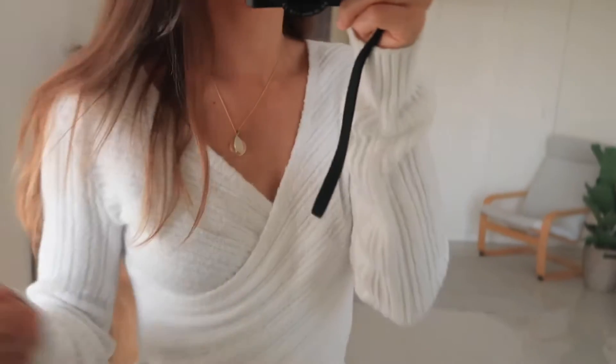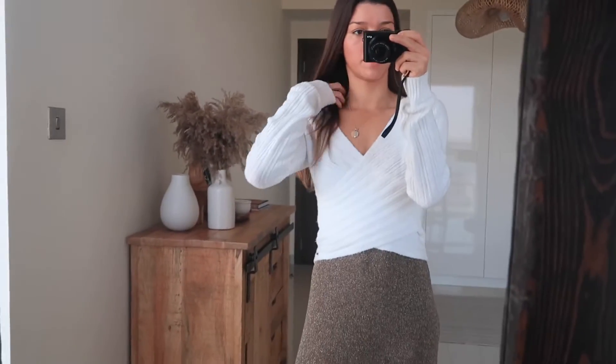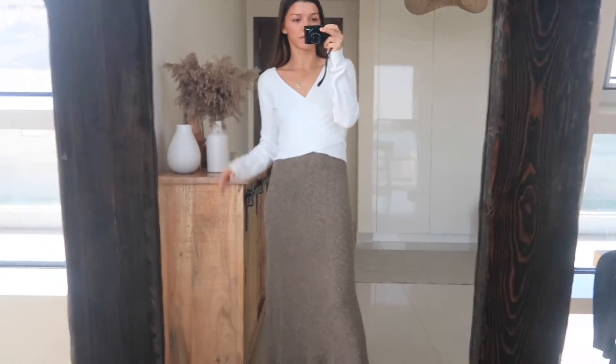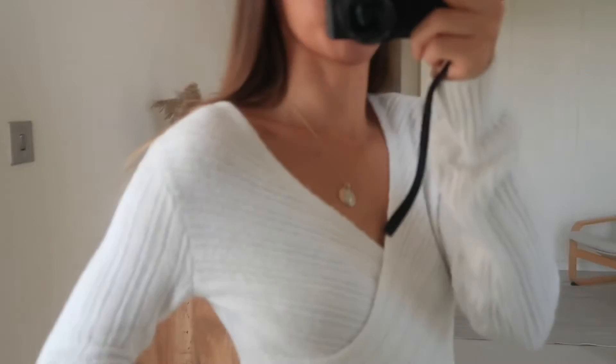This top is from Hollister. It's so cozy and soft. It's made from a viscose fabric, so it's not super warm, but it's a very good layering piece or just on its own. I found it really cute, and I like how it gives me a little bit more definition and breaks up the whole thing. I'm wearing a size extra small here.